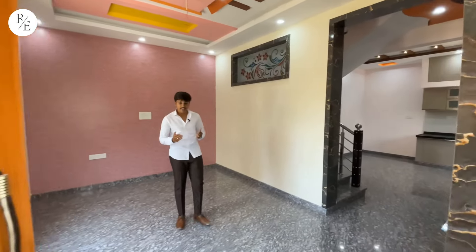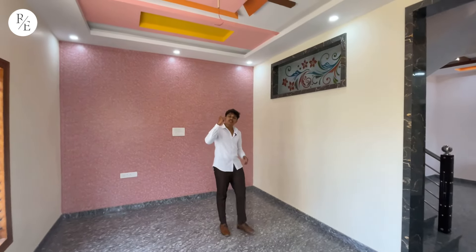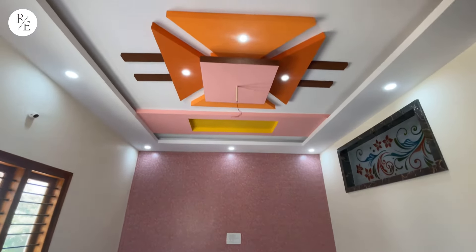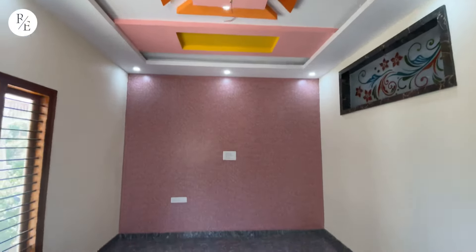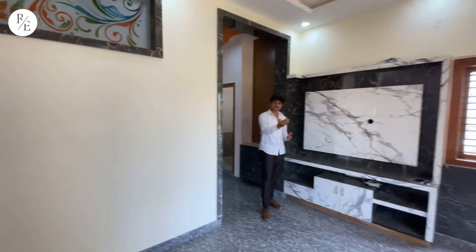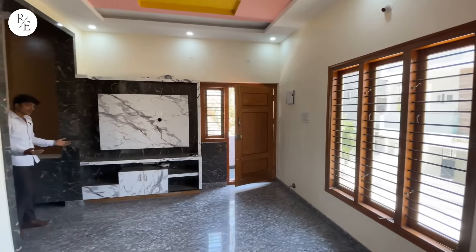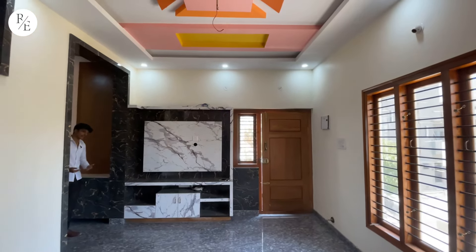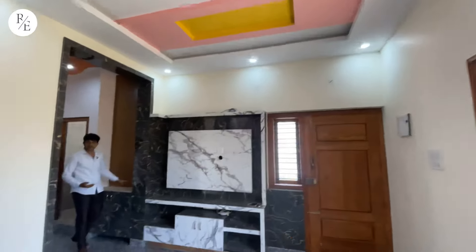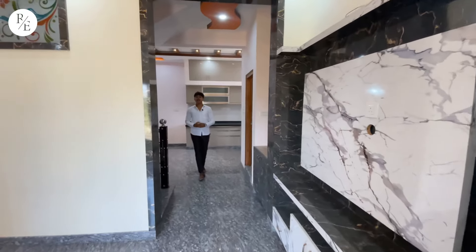Good evening everyone. When you're interacting with the living hall, you can get a lot of things like the fall ceiling and the TV unit. If you don't have the ventilation, you can get windows and provision. When you're interacting with the hall, you can use the dressing space. There is a mirror.